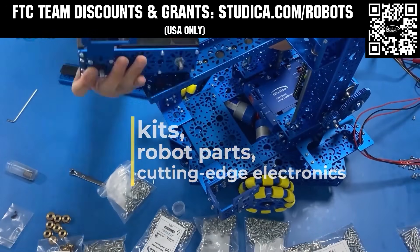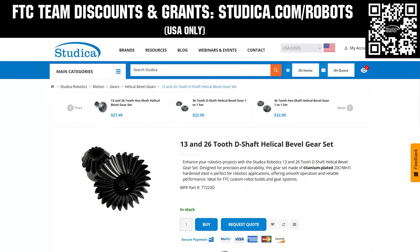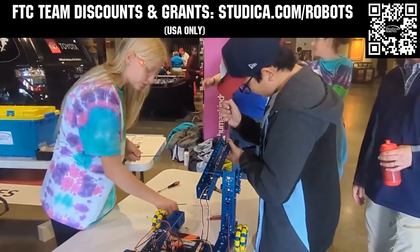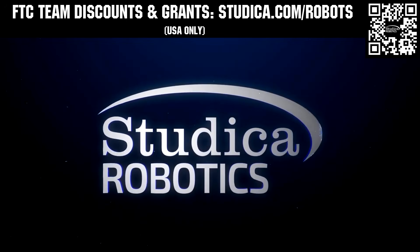Studica Robotics is inspiring teams to build better robots with their new array of FTC team options. Check out their updated bevel gears, motors, and Maverick hex shaft motors, planetary gearbox options, and six millimeter hex components and shafts for extreme power transmission. Go to studica.com/robots to learn more and apply for discounts.